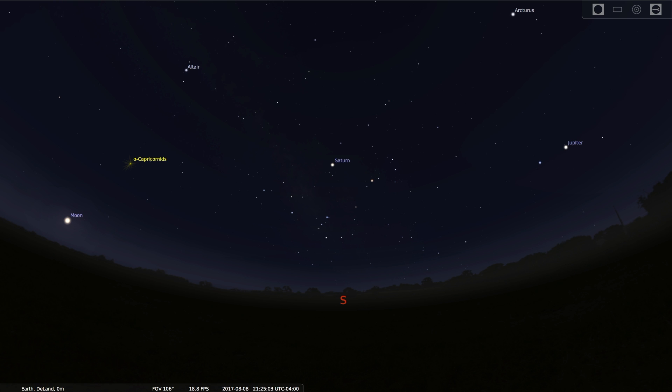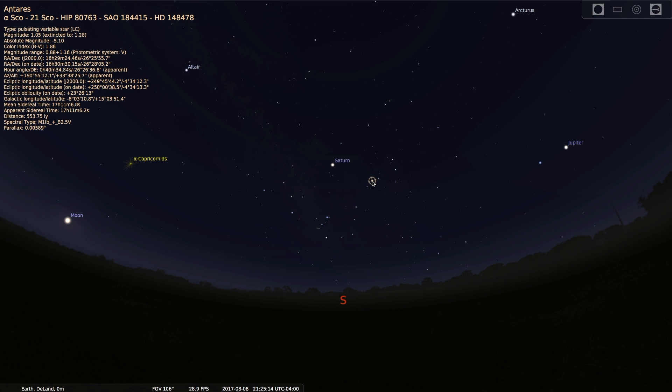So as you're facing south, Saturn is very high in the sky, and so is Jupiter, and the Moon is just beginning to rise just after sunset in the east. We can also see the bright red star Antares in the constellation of Scorpius.